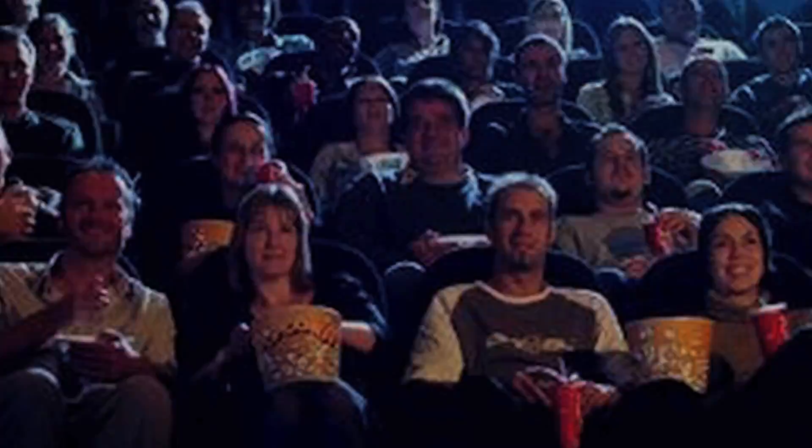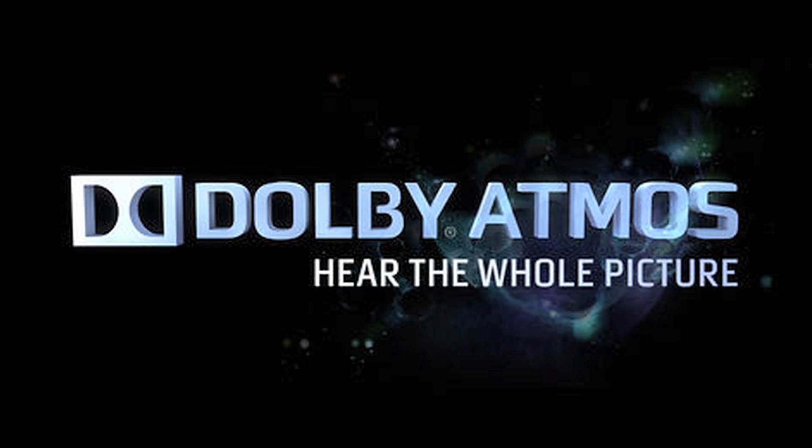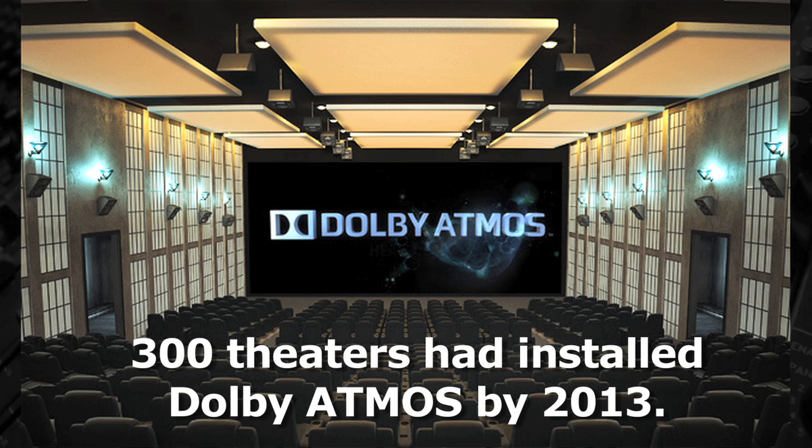However, for an even better surround sound experience in theaters and other venues, Dolby introduced their Atmos system in 2012. It was first used in the Dolby Theater in Hollywood for the premiere of Brave. A year later, the Atmos system had been installed in around 300 theaters worldwide.